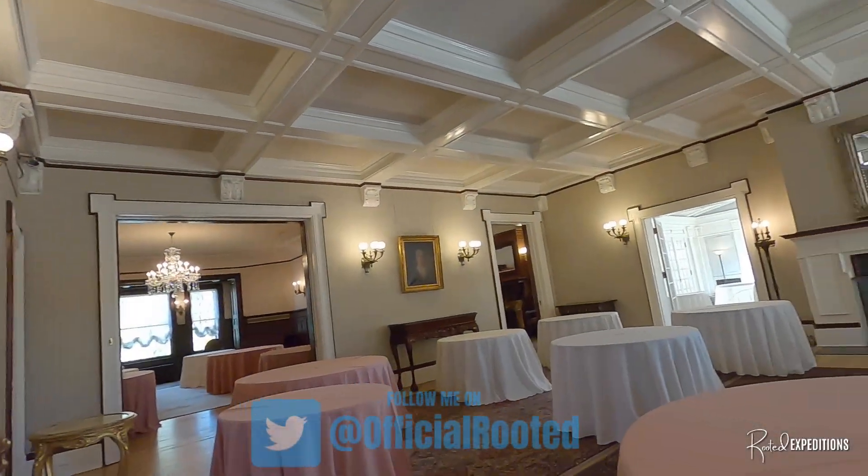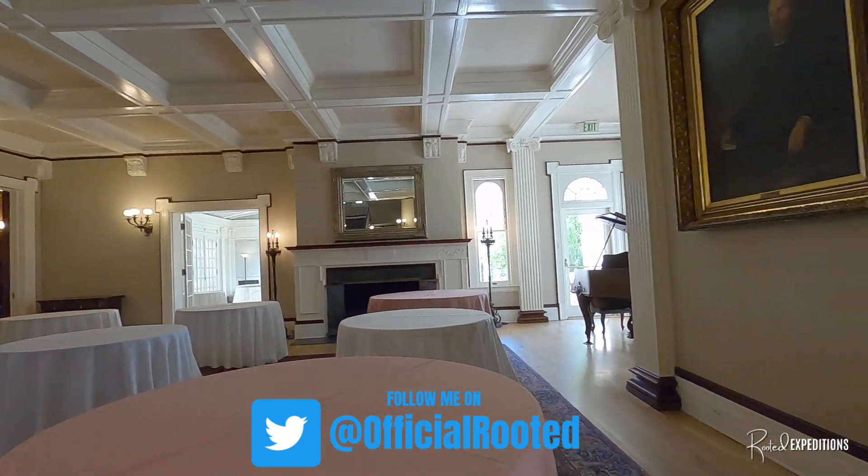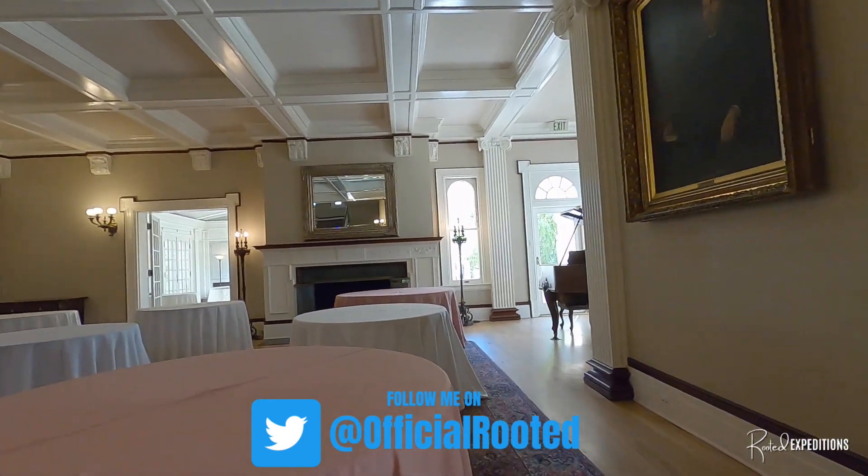This is so cool. So y'all just got done doing an event here? We've got a wedding later today.